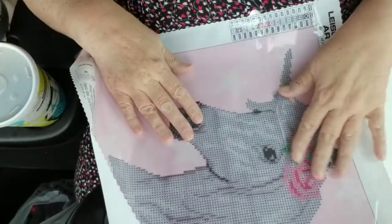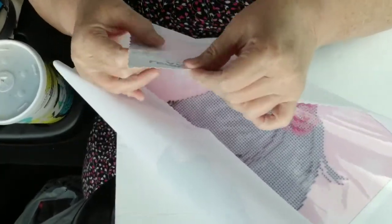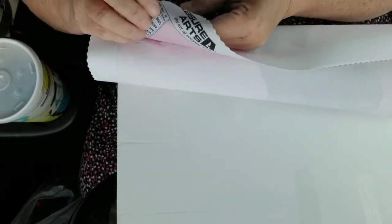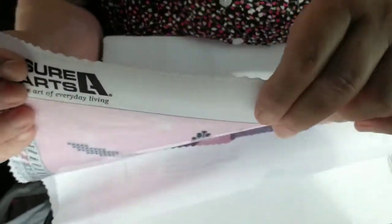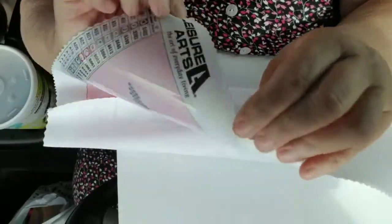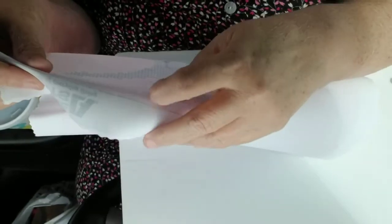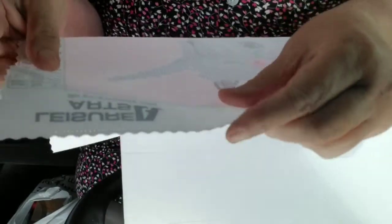This one looks like it will be very fun to do. This is kind of a different canvas — it has a satiny kind of feel to the top side, but the back side is very ribbed, kind of like a ribbon or something. It's unusual.